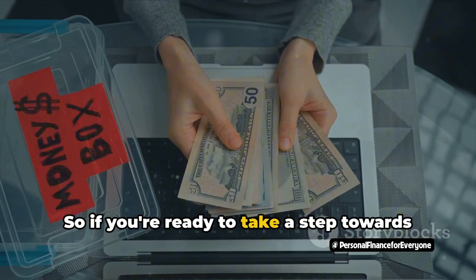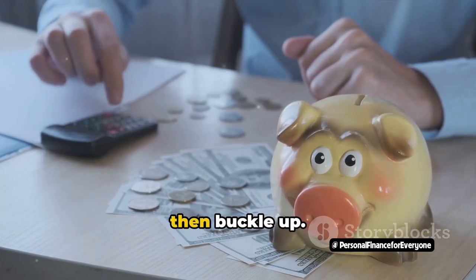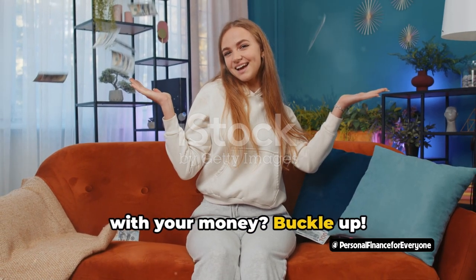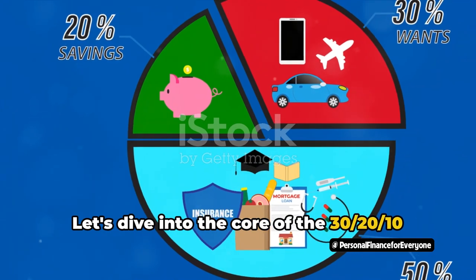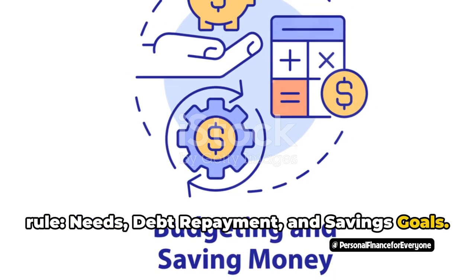So if you're ready to take a step towards financial freedom and make your money work for you rather than the other way around, then buckle up. Let's dive into the core of the 30-20-10 rule: needs, debt repayment, and savings goals.